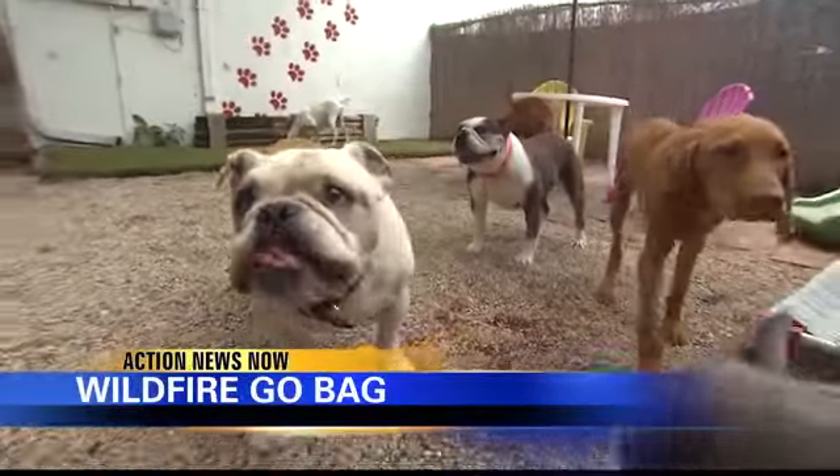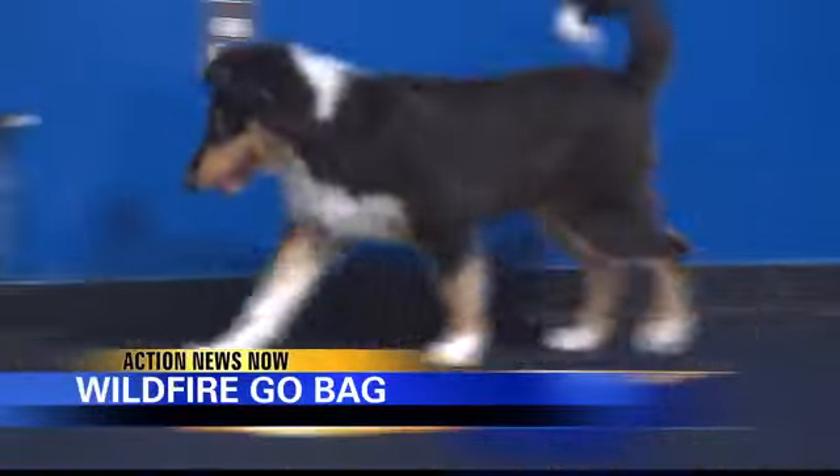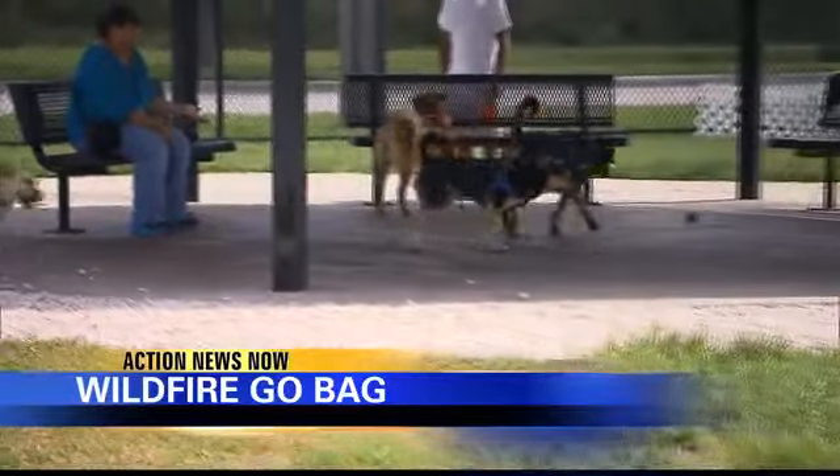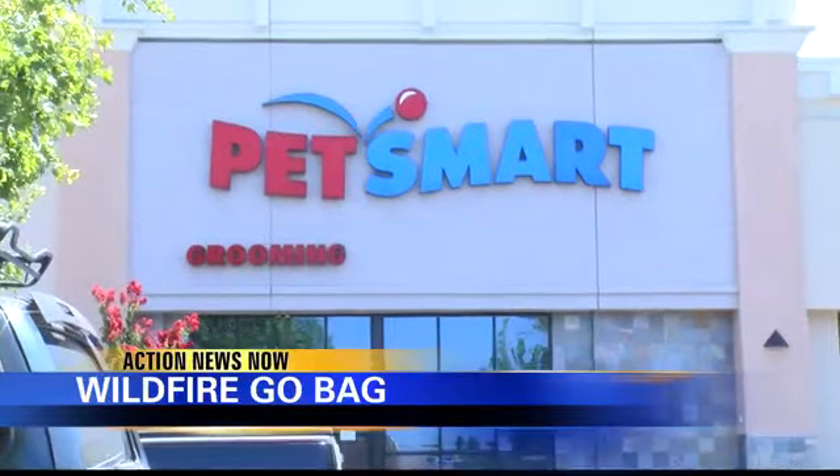Cal Fire says to mimic what you take for yourself: pet prescriptions, food, water, feeding bowls, and vital pet documents. PetSmart even suggests bringing along anxiety toys.